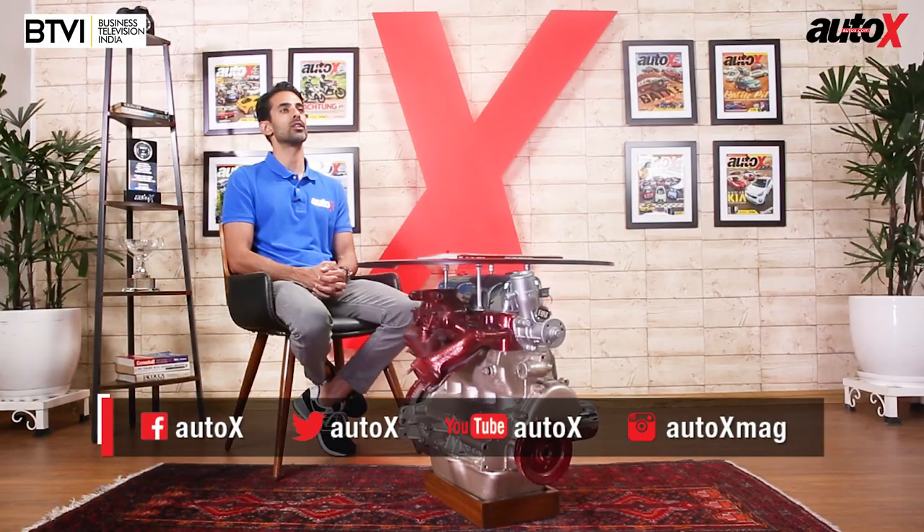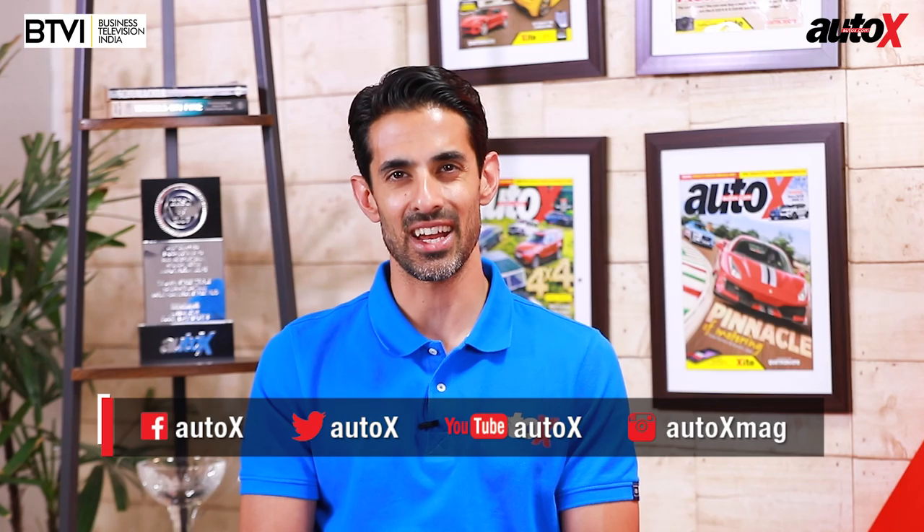Well, that's all the time we have for you today. Thank you for joining us. Remember to follow us on social media for your daily dose of all things automotive. And remember, it's chaos out there — so always buckle up and wear your helmets. We'll see you again next weekend on the Auto X Show.